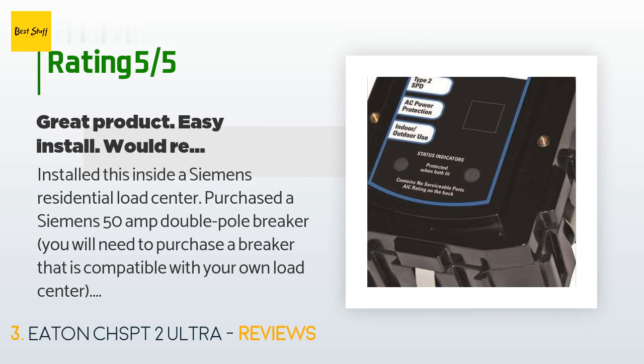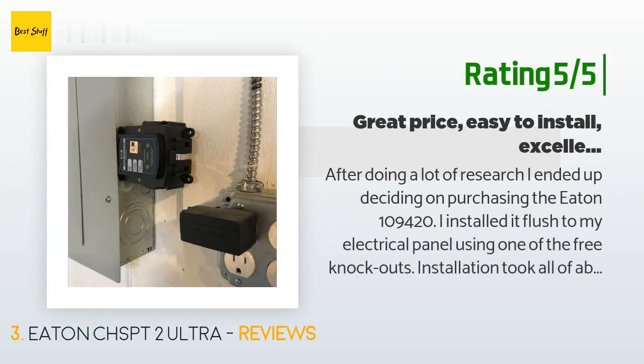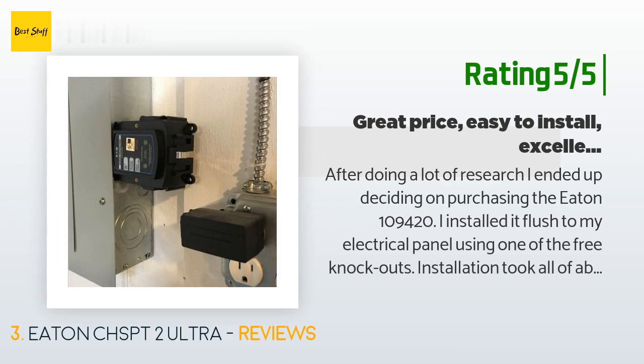Another happy customer said: 'After doing a lot of research I ended up deciding on the Eaton unit. I installed it flush to my electrical panel using one of the free knockouts — installation took about 15 minutes from beginning to end. You will have to purchase a double-pole 50-amp breaker, which was about $10. Wiring is very straightforward. However, a word of caution: if you are not familiar with working inside of an electrical panel, do not try to install this yourself — you can easily kill yourself working inside an electrical panel.'